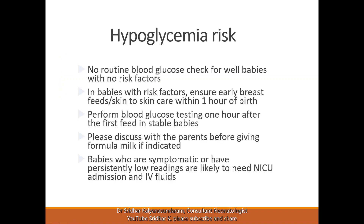The most important point is there is no routine blood glucose check for well babies with no risk factors. This is because all babies go through a physiologic phase of hypoglycemia with a nadir around one to six hours of age, and then it starts picking up on its own. It's also important to remember that if you test well babies, mothers may be discouraged and breastfeeding may be difficult as well.